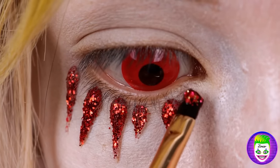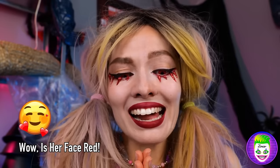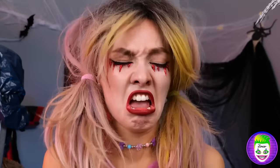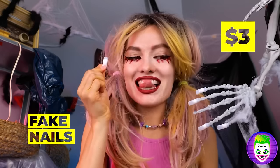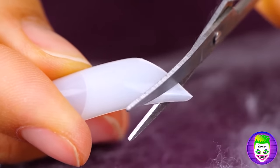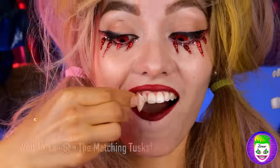They even match your eyes. Your fangs! Maybe third time's a charm? Don't cry, this'll cheer you up. Fake nails. Just need to make a few cuts. Now rock your new snaggle tooth.